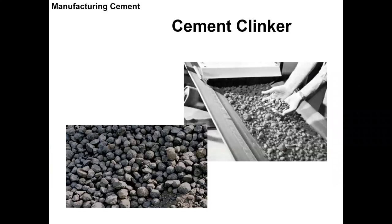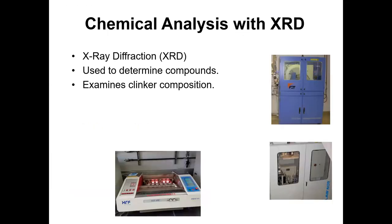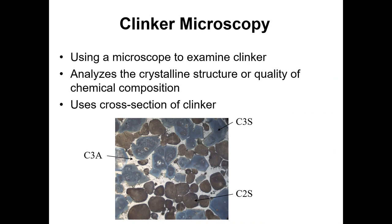Those little clinker balls — that's kind of what they look like when they come out; you obviously wouldn't want to touch them if they were hot. Chemical analysis is done on the clinker using XRD. It's pretty cool because you can actually heat up the sample and watch it melt again into a glass-like material, which you can then analyze.